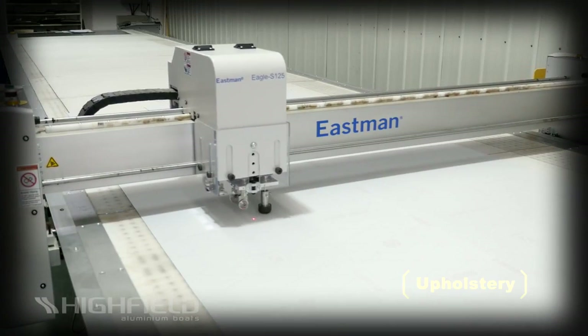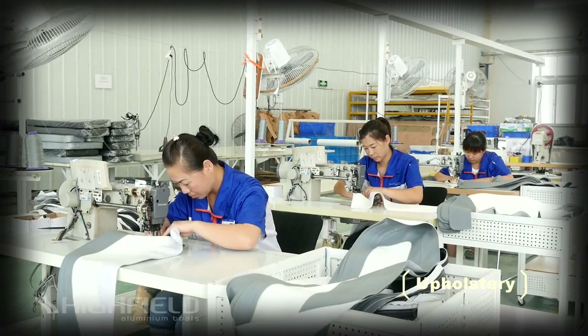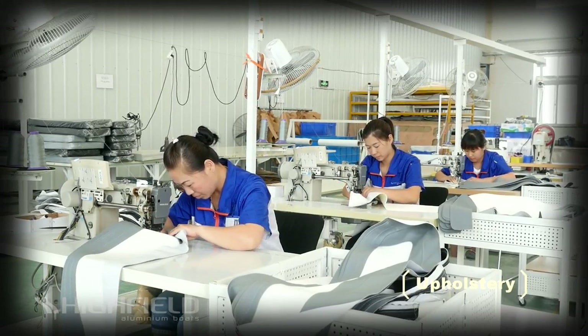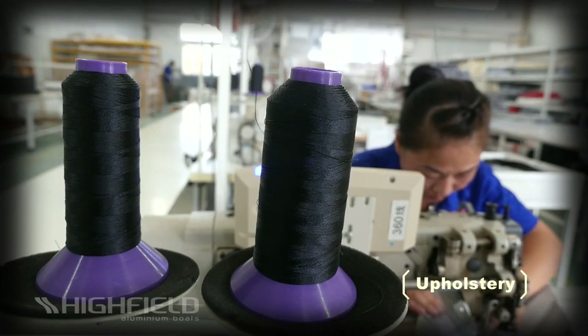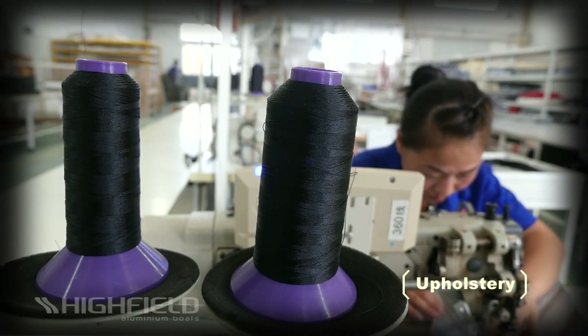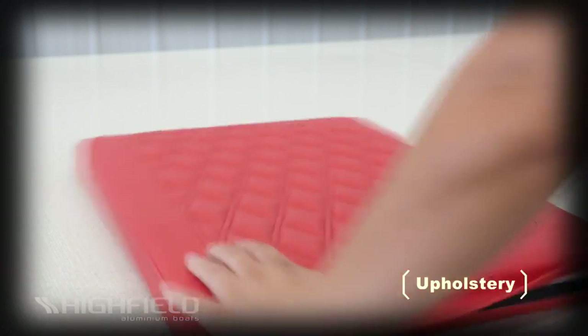Vinyl is cut exactly to spec using a computer-controlled machine for a perfect pattern every time. Precision hand-stitching gives a long-lasting luxury appearance to each cushion. Highfield uses premium Teflon thread that resists oils, UV, sun tanning lotions and degradation.